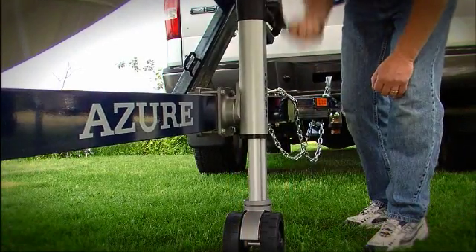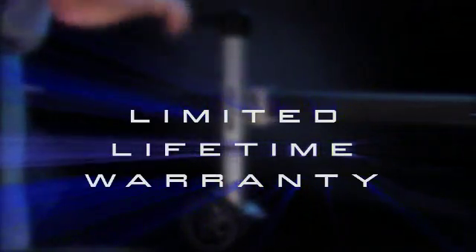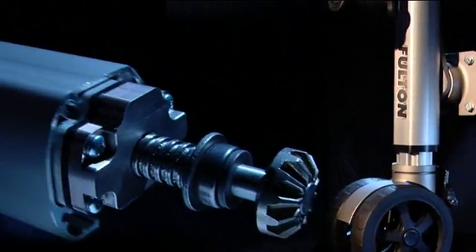It's so robust and reliable that Fulton backs it with an unprecedented limited lifetime warranty. Designed to eliminate the need for maintenance, the F2's components are precision fitted.